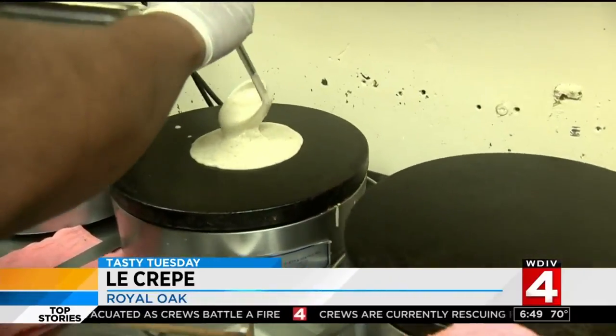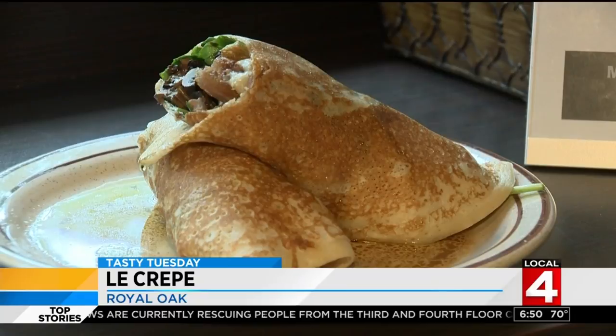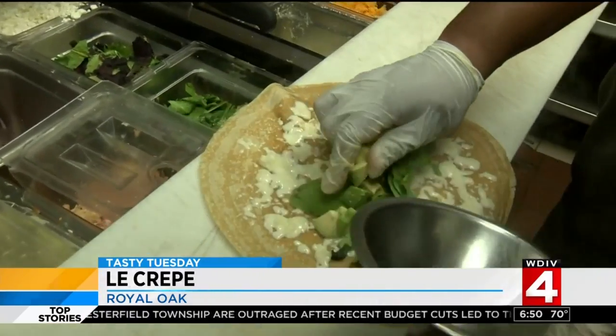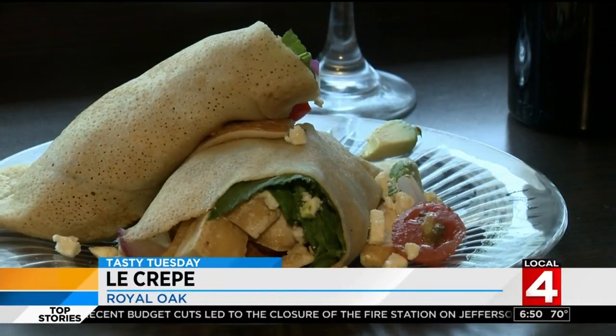Owner Dennis Williams makes the crepes into pizzas too. The savory side offers protein aplenty — chicken, ribeye steak, Parmesan garlic, smoked salmon. Le Crepe also has gluten-free and vegetarian options like the Standby: pan-seared asparagus with grape tomatoes, fresh avocado, spinach, and Swiss.